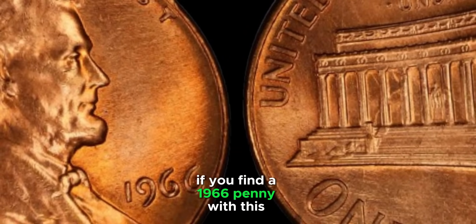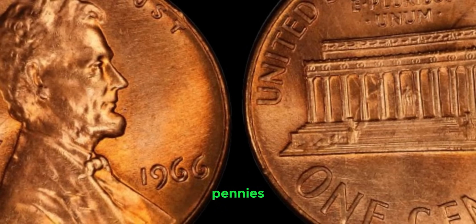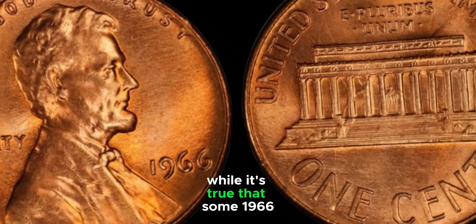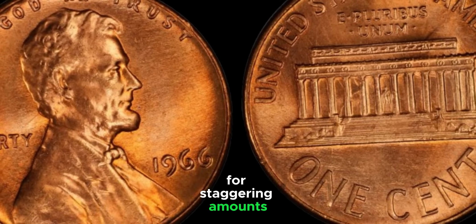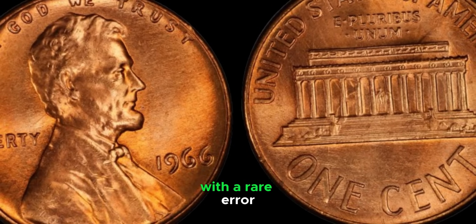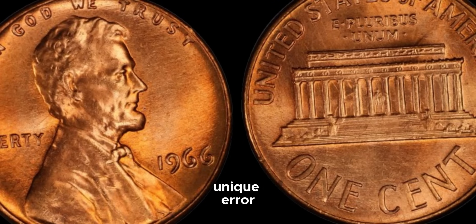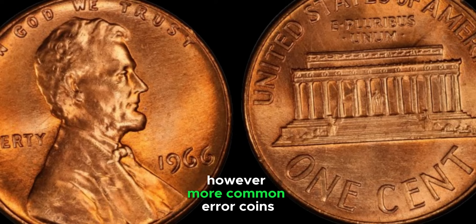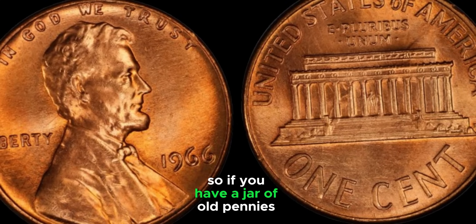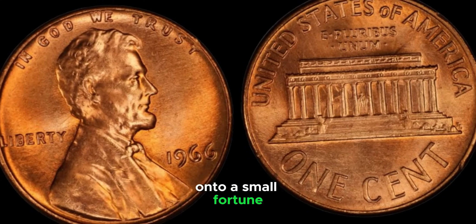If you find a 1966 penny with a double-die obverse error in mint condition, it could be worth a fortune. While some 1966 Lincoln pennies have sold for staggering amounts at auctions, these are extremely rare cases. The million-dollar price tag is associated with coins in perfect condition with a rare error. In one famous case, a pristine 1966 penny with a unique error sold for nearly a million dollars. More common error coins or those in less-than-perfect condition can still be worth hundreds or thousands of dollars. This coin's value is $2.8 million.